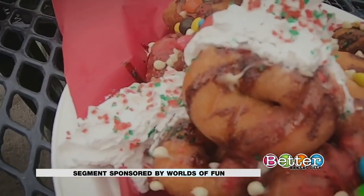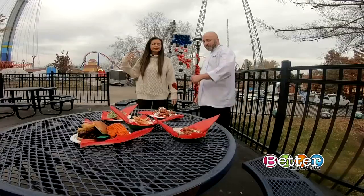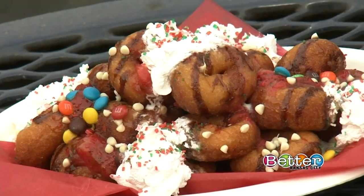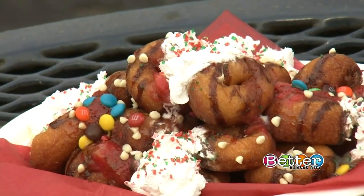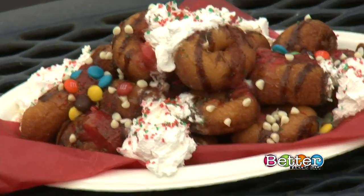These are donut nachos. We've got some donuts with chocolate caramel, a little bit of strawberry, M&Ms and white chocolate chips. You get something different with every bite, and you kind of use the donut as your chip.